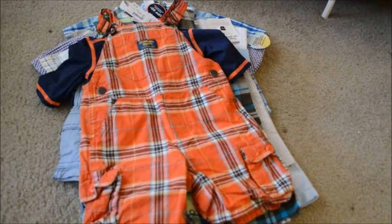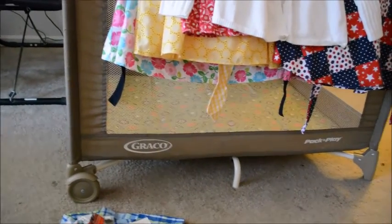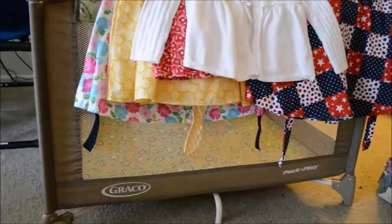Me and my mom went by Once Upon a Child yesterday and got the kids some clothes. She did this — here is Sebastian's pile, Brooklyn's pile, and she also got Sebastian a new pack and play, it's a mini size.